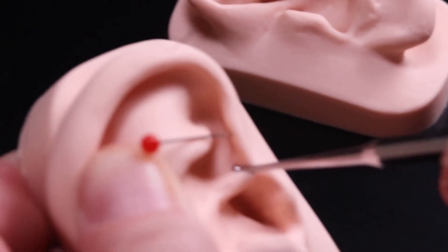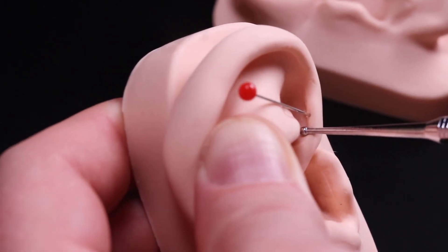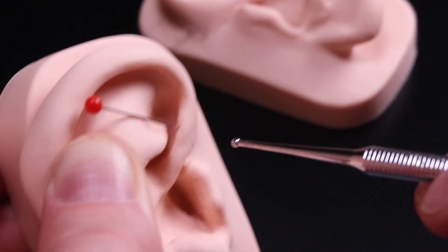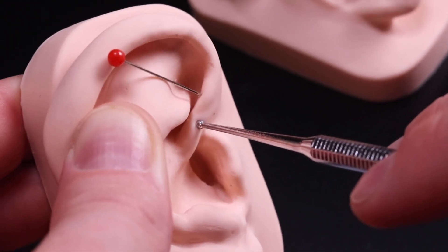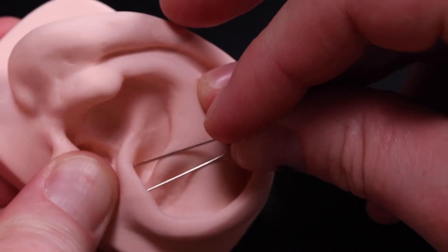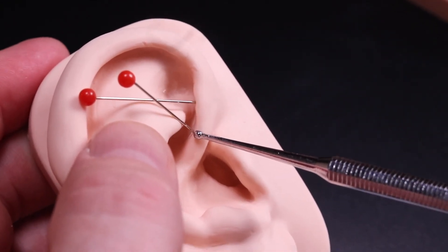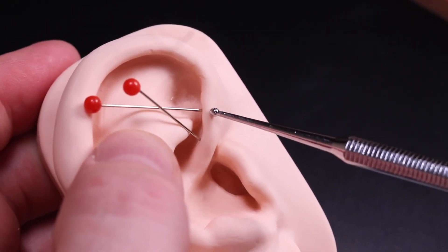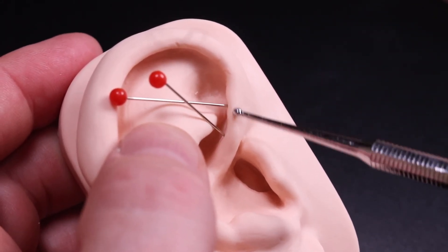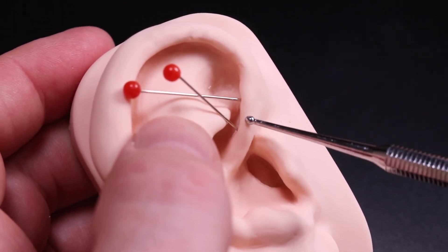Next we go down to find the ovary point, which is halfway between point zero and the uterus, again on that inner edge. If you have trouble you can treat it from the top, but it has to be right on that edge — ideally treat it from the underside. The structure between the uterus and the ovary point is the fallopian tube, so anywhere along here you can treat the fallopian tube, and you can do that on the outer edge.